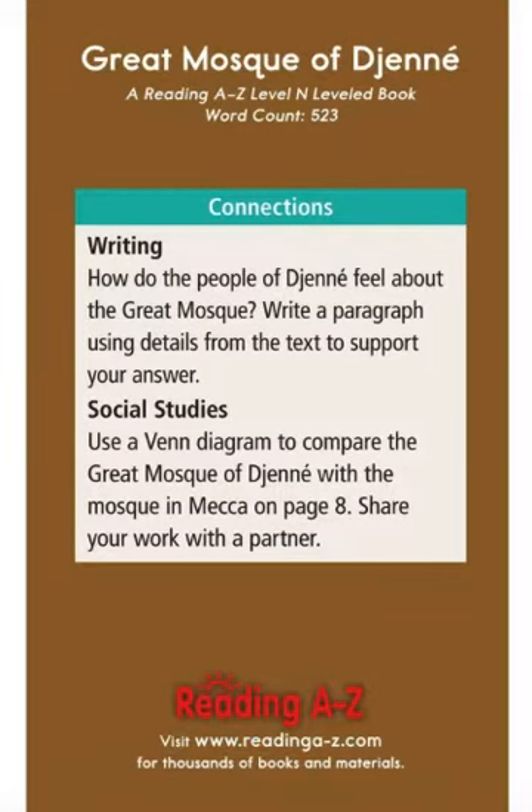Connection: Writing — How do the people of Djenné feel about the Great Mosque? Write a paragraph using details from the text to support your answer. Social Studies — Use a Venn diagram to compare the Great Mosque of Djenné with the mosque in Mecca on page 8. Share your work with a partner.